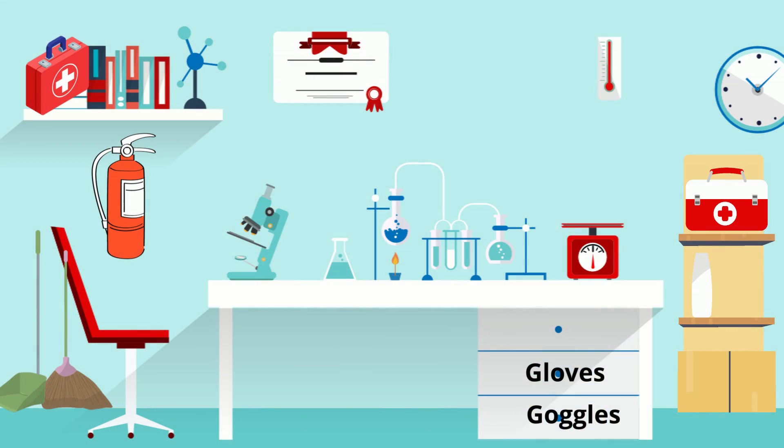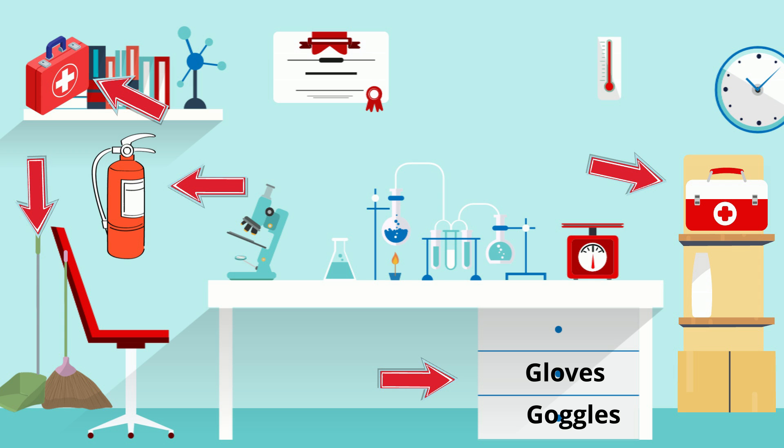Next, it just makes common sense to locate and know where the safety equipment and the first aid are in the laboratory. I've taught for many years and I have had cut hands and other things, and it's nice to know where the first aid kit is.